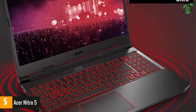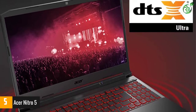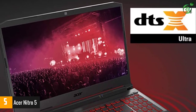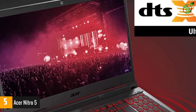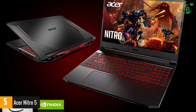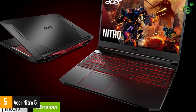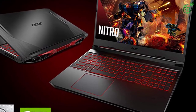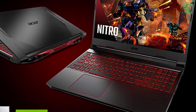As far as laptop productivity is concerned, the Nitro 5 throws in quite a few surprises. The existing setup features a backlit keyboard with red accents, a vibrant webcam, serviceable microphones, and innovative cooling tech. However, in our opinion, it's better to get an external webcam for attending video conferences, online classes, remote meetings, etc.